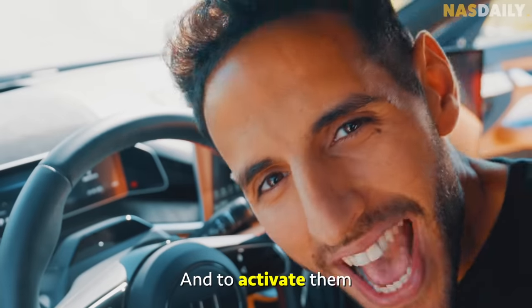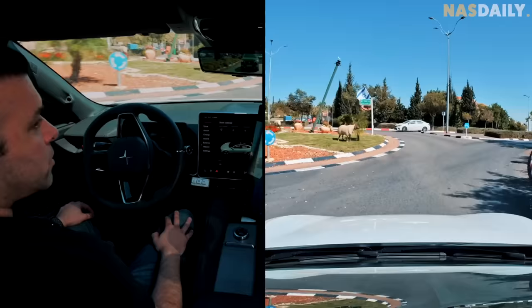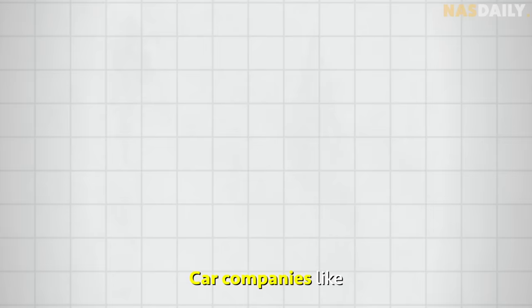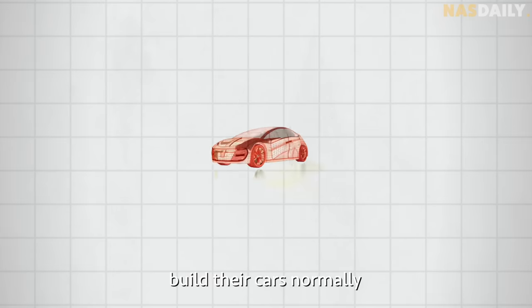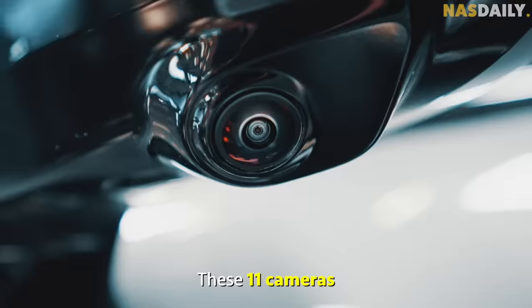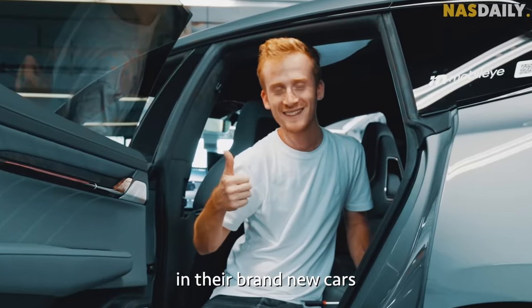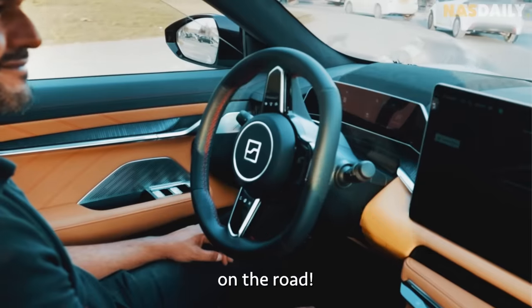And to activate them, you just press a button. Oh my god, this is cool! Car companies like Porsche, Polestar, and Zeekr build their cars normally, then install these 11 cameras and a few of these tiny chips in their brand new cars. In fact, this is already on the road.